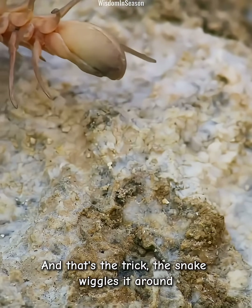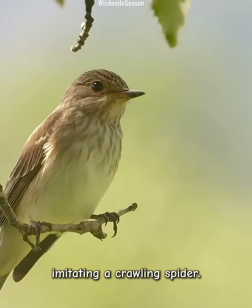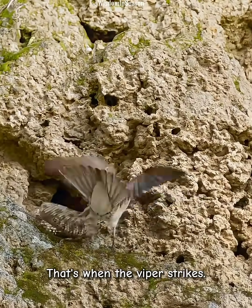And that's the trick. The snake wiggles it around, imitating a crawling spider. Insect-eating birds can't resist. That's when the viper strikes.